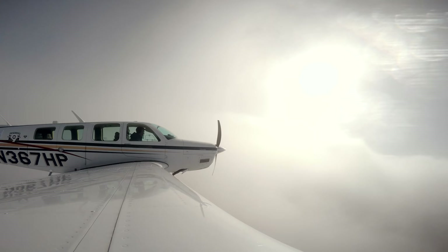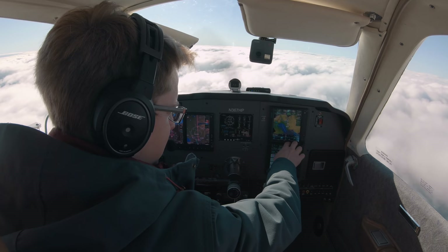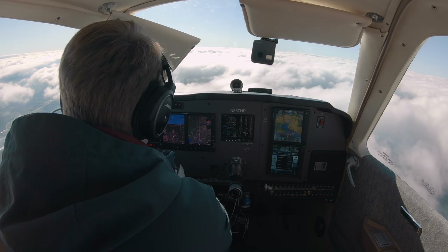One of the biggest differences between ADS-B weather and Sirius XM is that we get Sirius XM on the ground. So before we even took off, we had radar, we had METARs, lightning, everything. And now we've been a few minutes after we took off and leveled off in cruise, we still don't have any of that data loaded in ADS-B.